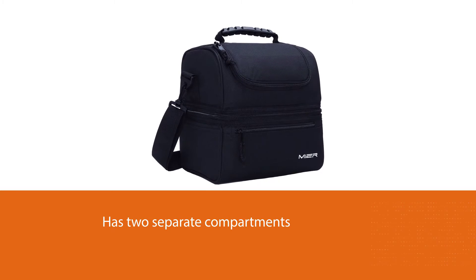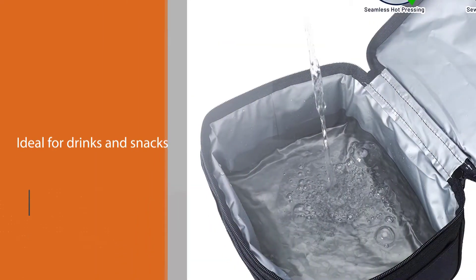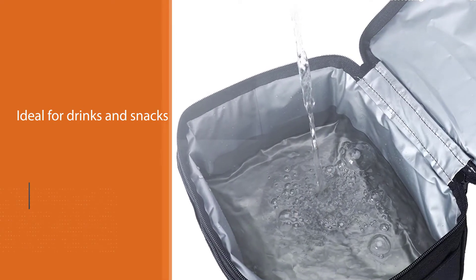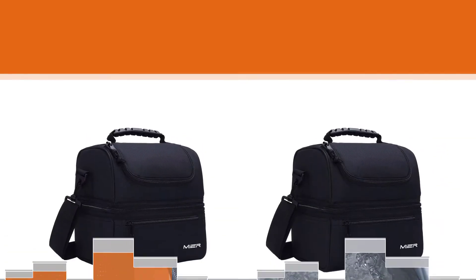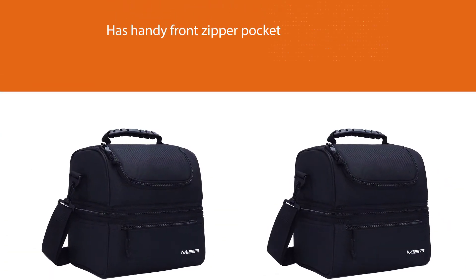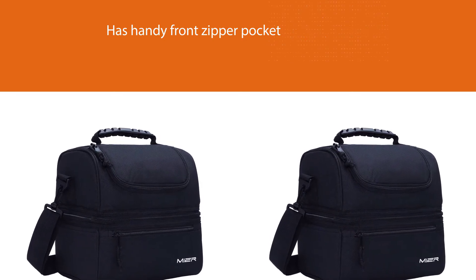The roomy top pouch is ideal for drinks and snacks, while the large bottom section works well for sandwiches, salads, and other lunch mains. A handy front zipper pocket provides a convenient spot for utensils, napkins, and valuables. A thick layer of foam lining insulation keeps this lunchbox cool or warm for hours.